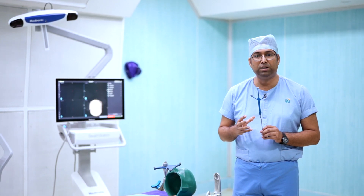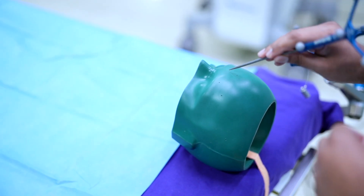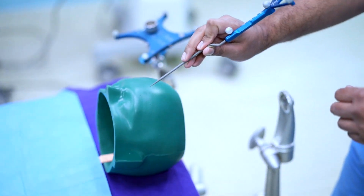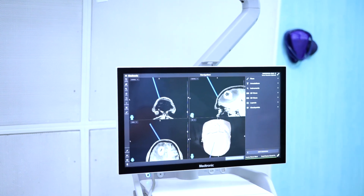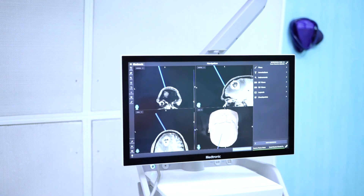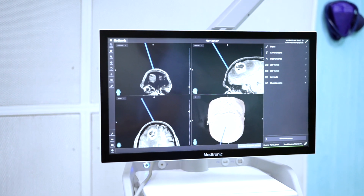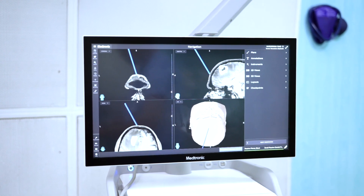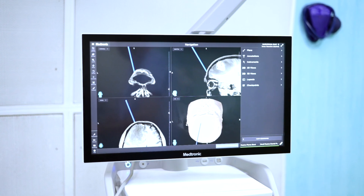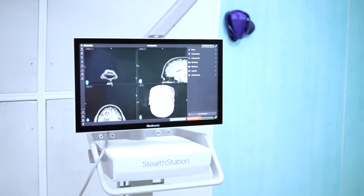Allow me to give three examples of the applications of the navigation system in neurosurgery. The first example is using the navigation system for tumour removal. The MRI of the patient is already fed into the navigation system, and after patient registration, the system tells us the exact location of the tumour — in this case on the right side of the brain. It helps us decide how much of the skull area has to be removed to avoid excessive blood loss, and once inside, it tells us how much tumour has been removed and how much is left.